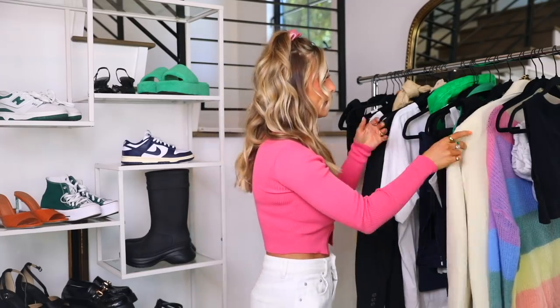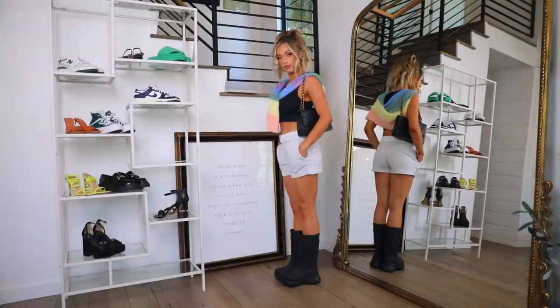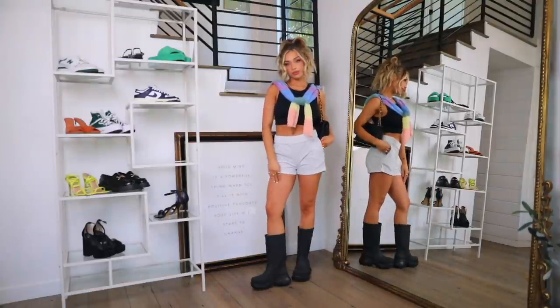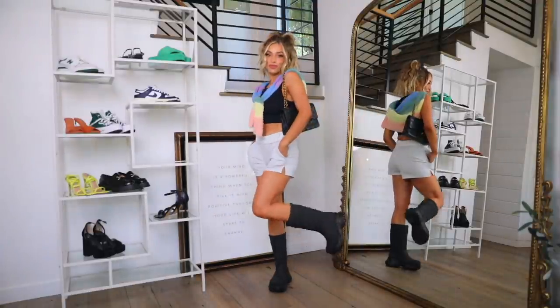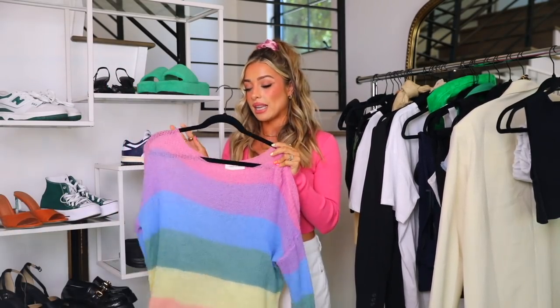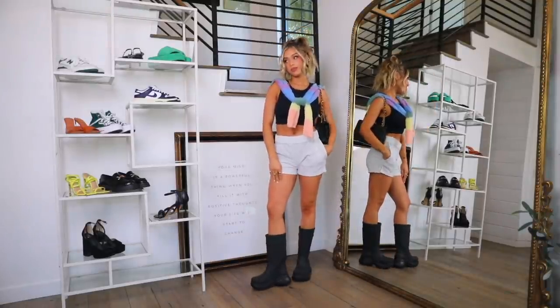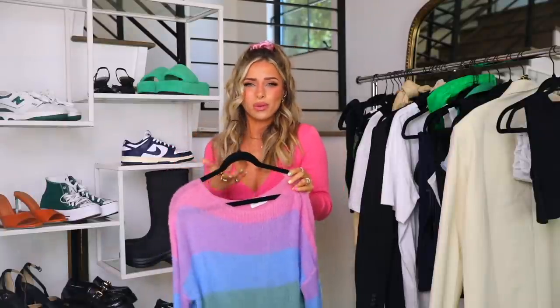The outfit I styled with the rain boots is these little loungewear shorts, keeping it casual and laid back. Just a plain black tank and then this rainbow knit sweater — very thin, perfect for spring and summer. I thought the rainbow was cute with rain boots because a rainbow comes after the rain. For more affordable rain boots, ASOS is great, and I often see them at TJ Maxx, Marshall's, and Ross.